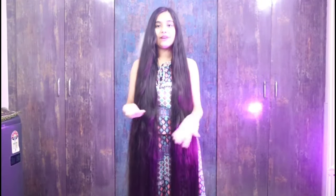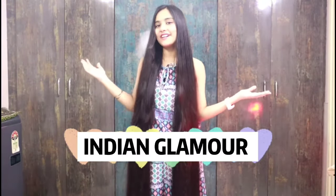Hey guys, hello everyone, welcome back to my YouTube channel. I am Hussein Jana and you will see Indian Glamour. In today's video I am going to share with you the many benefits of vitamin E.